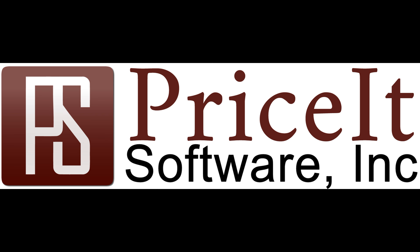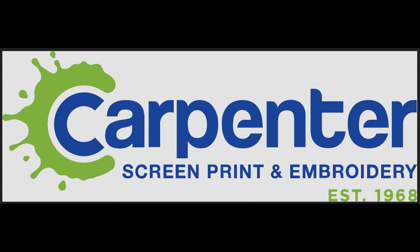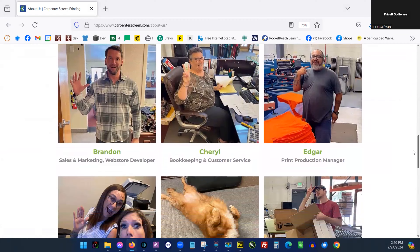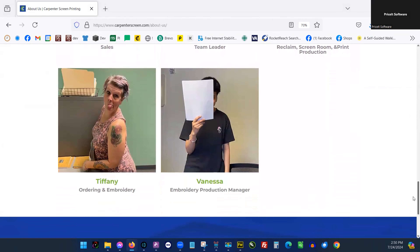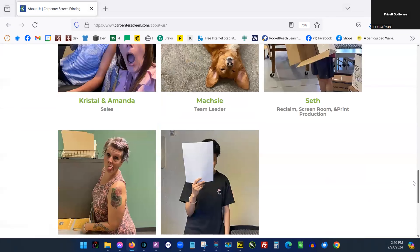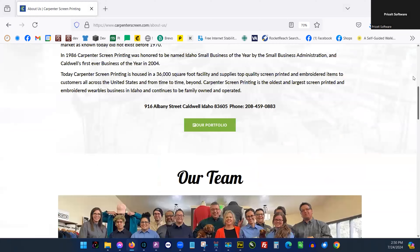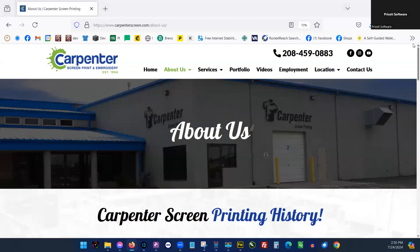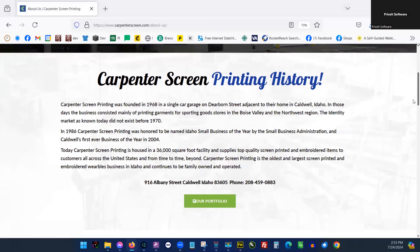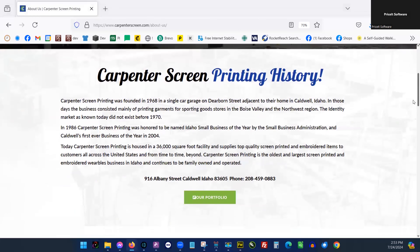Hello, this is Larry with Price It Software. Today we're here doing another interview with the folks from Carpenter Screen Printing and Embroidery in Caldwell, Idaho. With me today I have Brent, Brandon, and Crystal. I wanted to thank you guys for taking some time out to tell us a little bit about Price It.